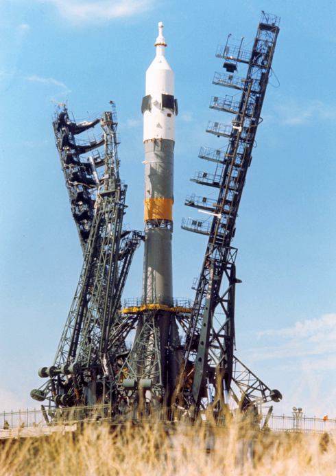The final flight was Progress MS-05, which launched from the Baikonur Cosmodrome on February 22, 2017.